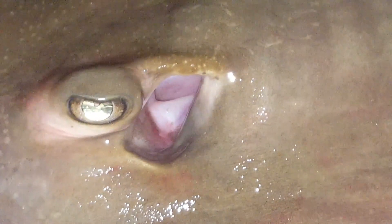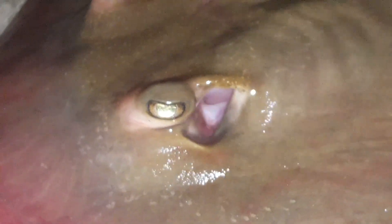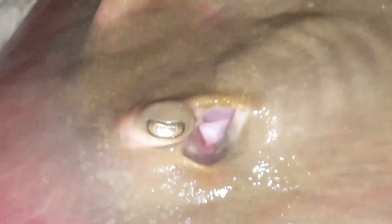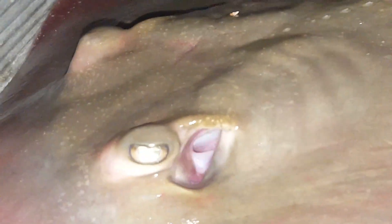See those strange openings located behind the eyes? Those are called spiracles, and suck in water to be sent to the gills for processing. These further assist the ray's ability to capture prey by allowing it to remain motionless and still breathe as it lies in wait for its next meal.